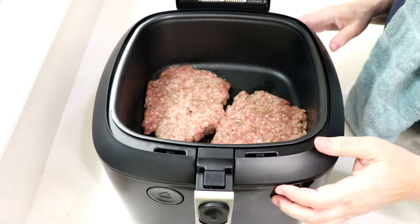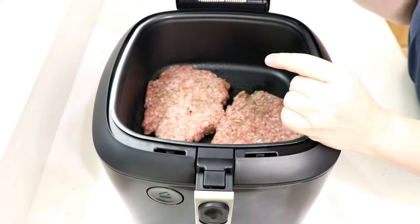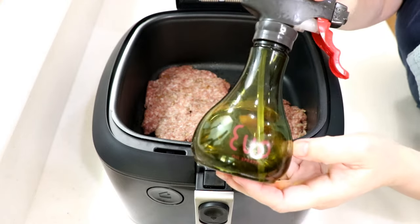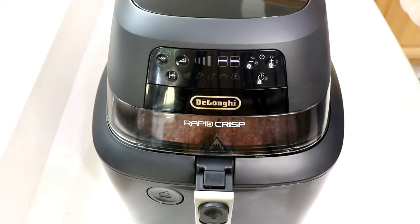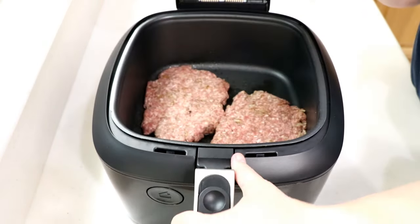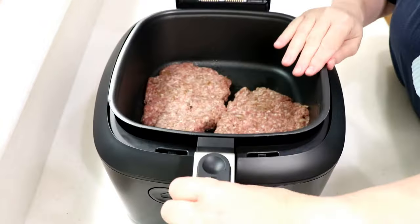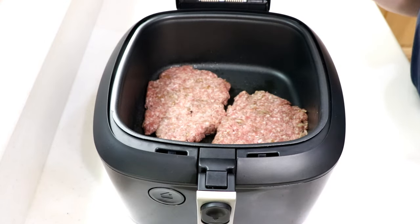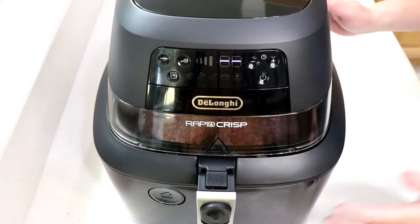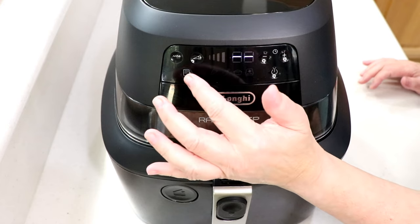I've got them both formed up — pretty cool. This is the Rapid Crisp air fryer by DeLonghi. I sprayed some olive oil on the bottom with my ego sprayer. The beauty of this air fryer is it has a bottom burner. If you don't have a bottom burner you'll need to flip the patty. I chose not to use a rack because that bottom burner puts a really nice crisp on the bottom.